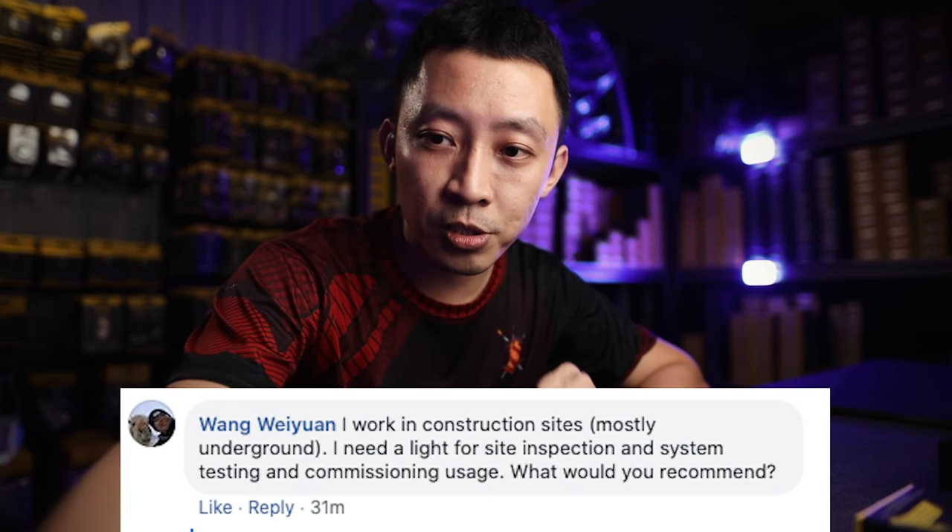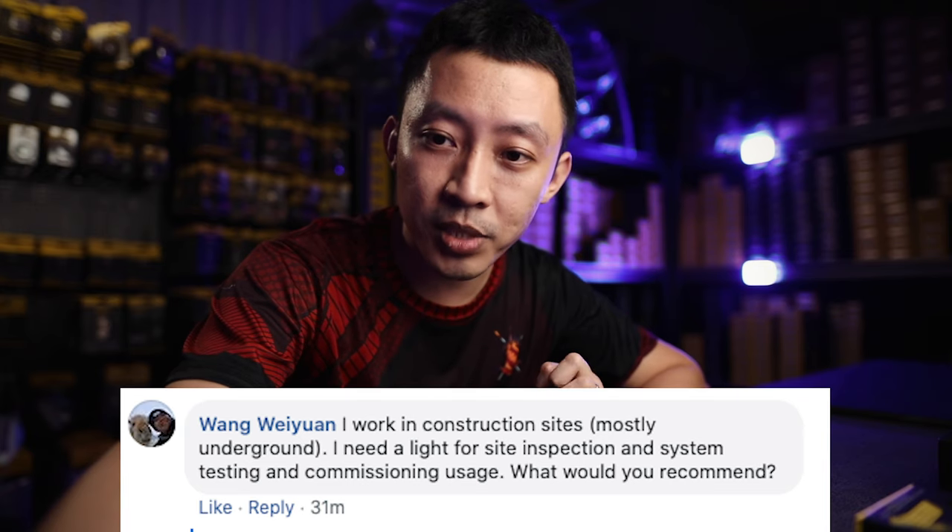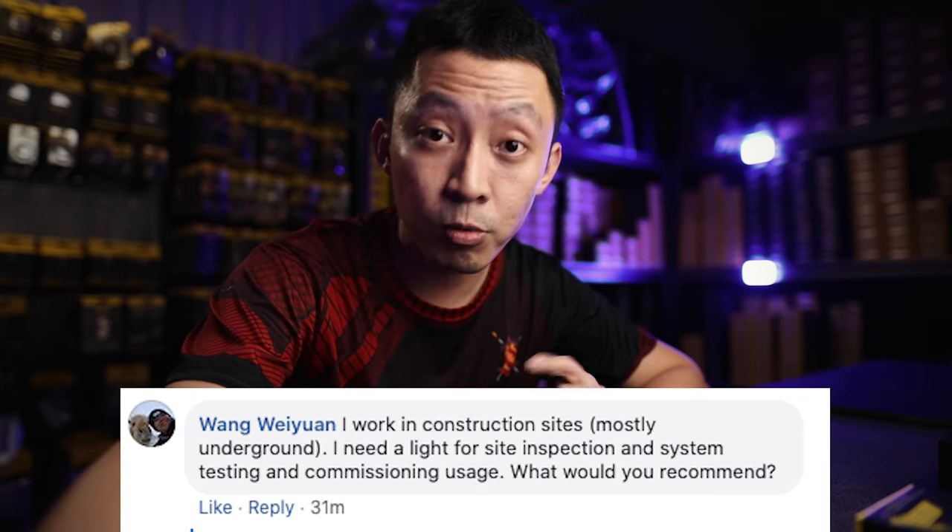Today's question is pretty specific. It's from Wang Guayuan: 'I work in construction sites, mostly underground. I need a light for site inspection and systems testing and commissioning usage. What would you recommend?'